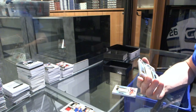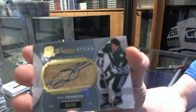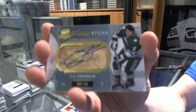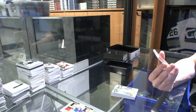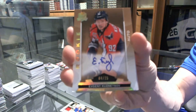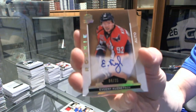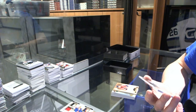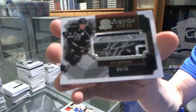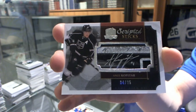We've got a scripted sticks number 30 of 35 for the Hartford Whalers — a.k.a. the Carolina Hurricanes — Ron Francis. We've got a gold rookie autograph number 4 of 25 for the Washington Capitals, Evgeny Kuznetsov. And we finish with a 13-14 scripted sticks number 4 of 35 for the LA Kings, Anze Kopitar. So there we go, boys and girls — multi-random is coming up next.